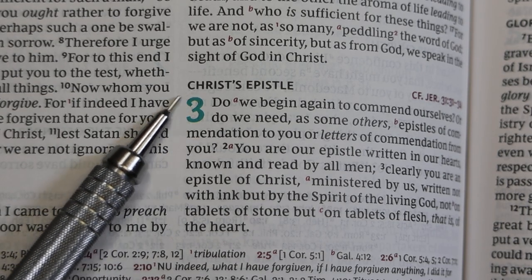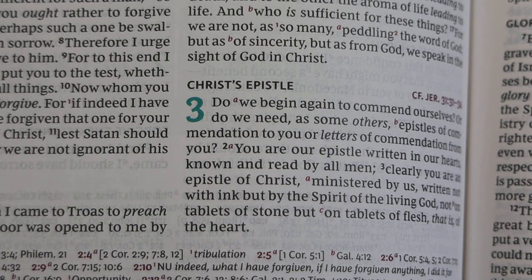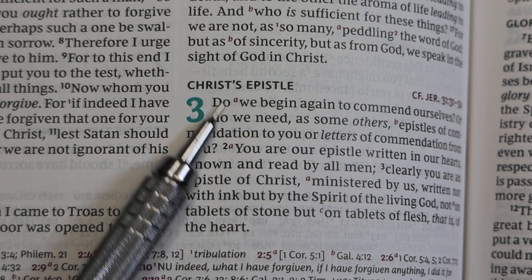Chapter numbers are large, spanning about two lines. They're fairly bold and they are in a greenish color — I believe this might be called teal.